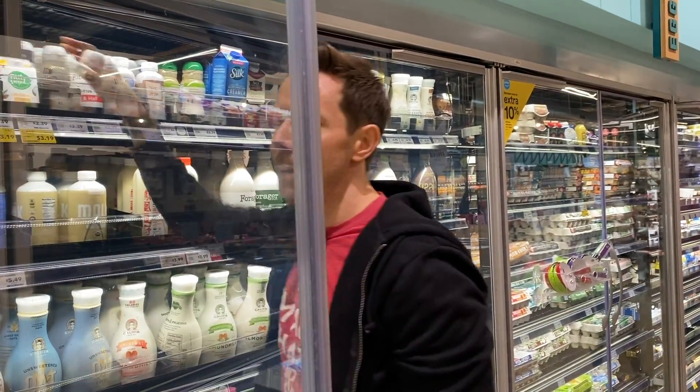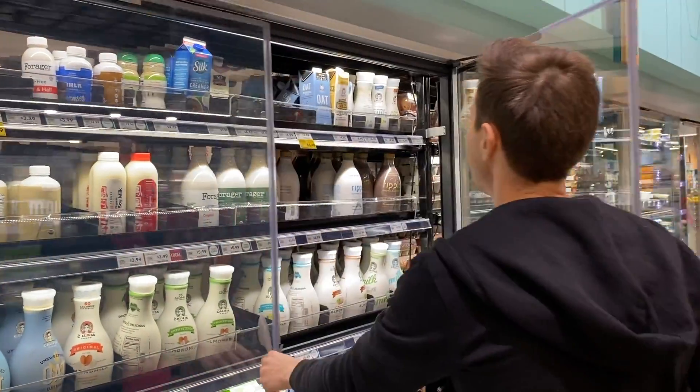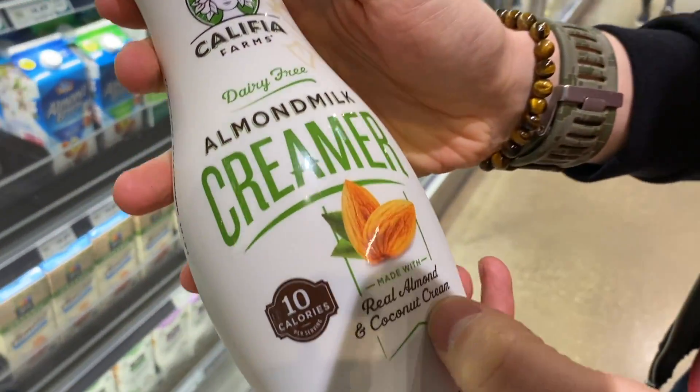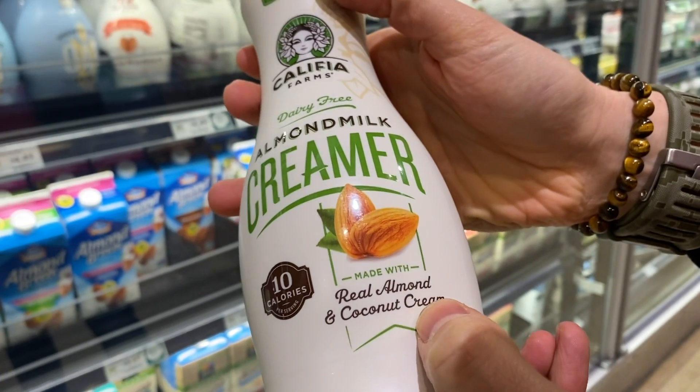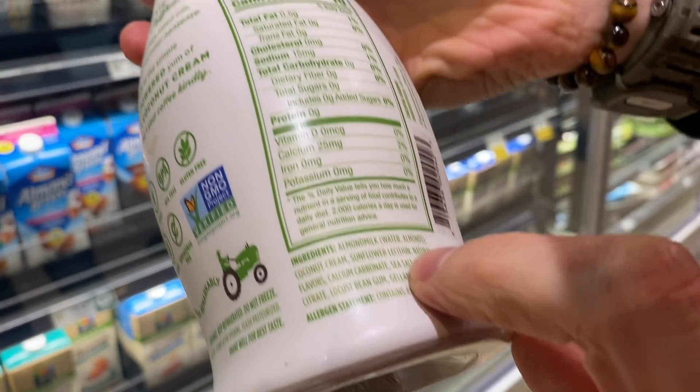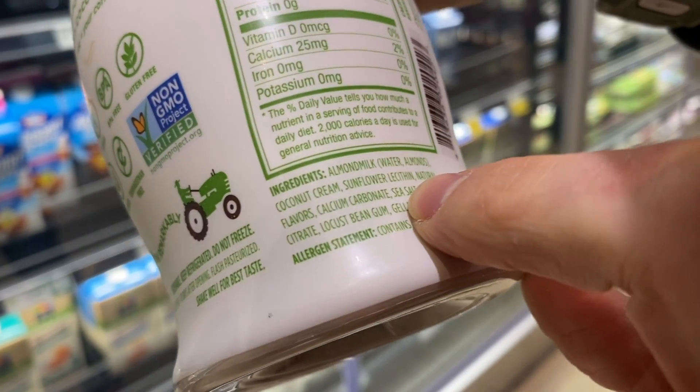And I hate to say it, but this brand here, Califia — even though it's unsweetened plain and they're using coconut cream and almond milk, which is nice — for some dreaded reason they put natural flavors in there. So I would steer clear of that.